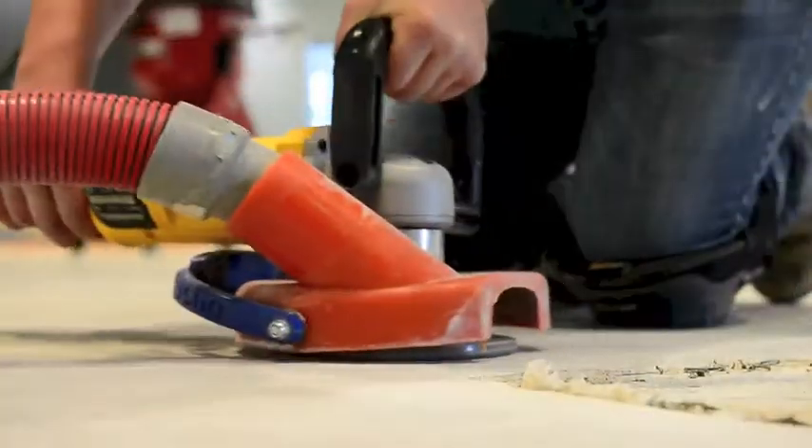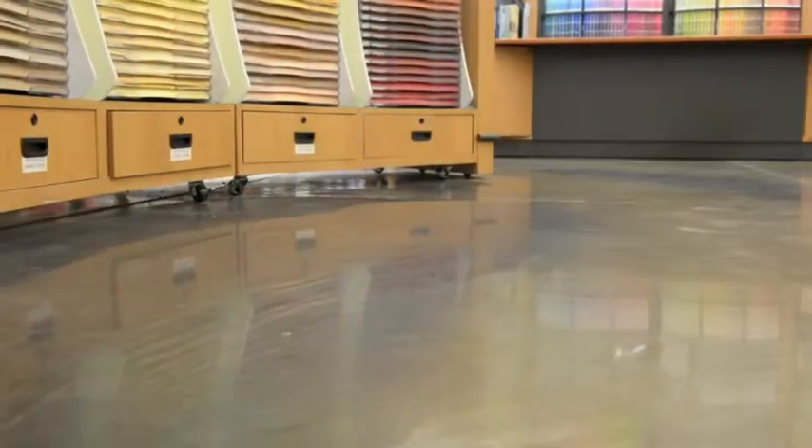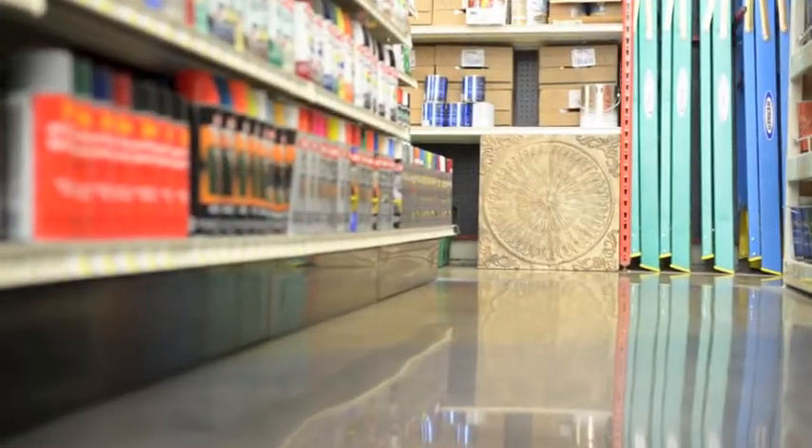For this project we removed all the glue by grinding, and then we progressively brought the floor up to a level three shine with a polishing process.